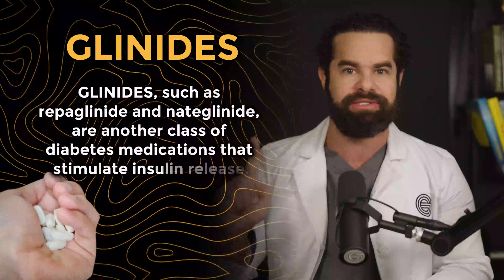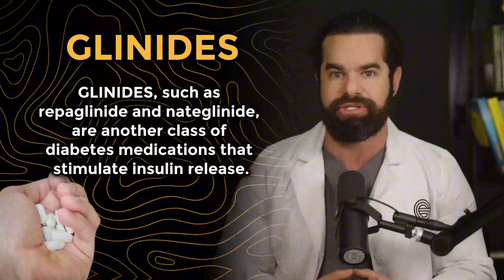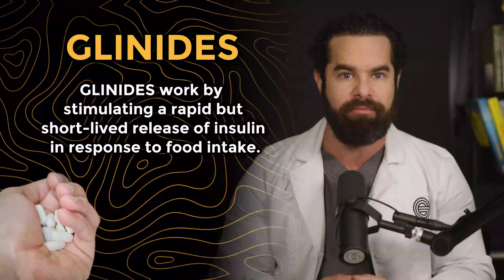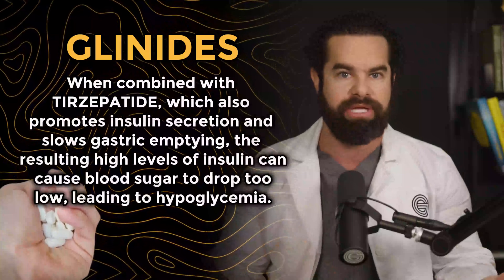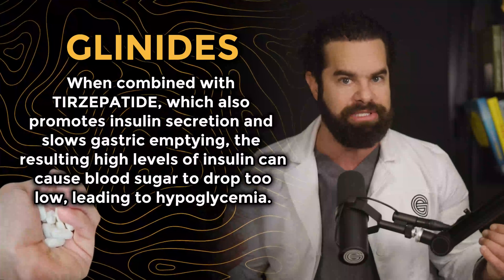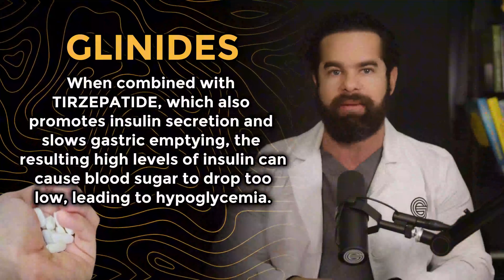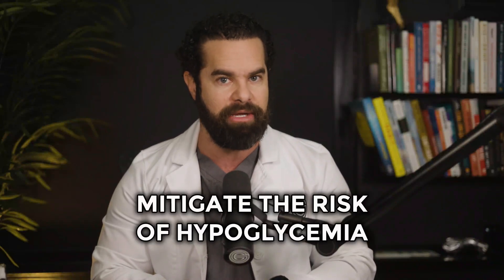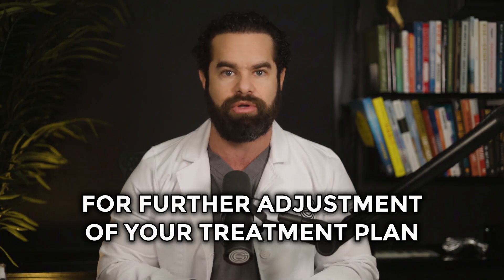Number three is glinides. Glinides, such as repaglinide and nateglinide, are another class of diabetes medications that stimulate insulin release. Glinides work by stimulating a rapid but short-lived release of insulin in response to food intake. When combined with Tirzepatide, which also promotes insulin secretion and slows gastric emptying, the resulting high levels of insulin can cause blood sugar to drop too low, leading to hypoglycemia. Inform your healthcare provider, who may adjust your glinide dosage when you begin Tirzepatide. Regularly check your blood glucose and report any persistent symptoms of hypoglycemia for further adjustment of your treatment plan.